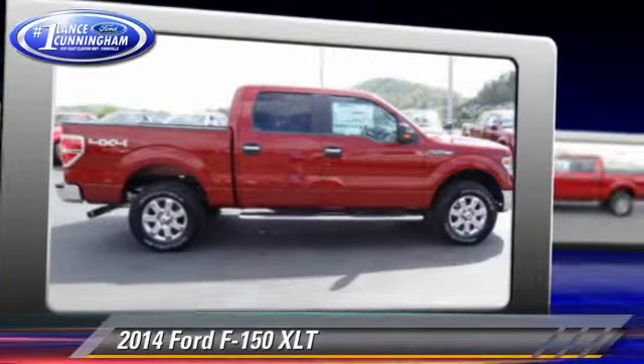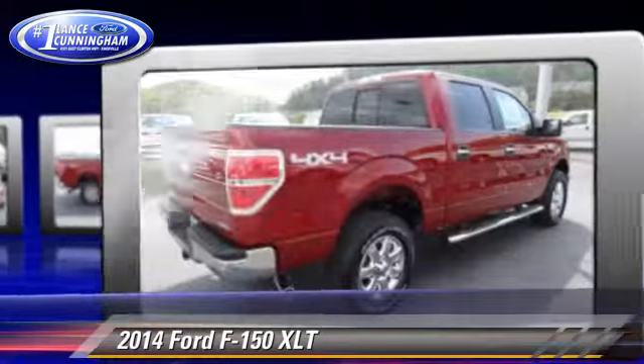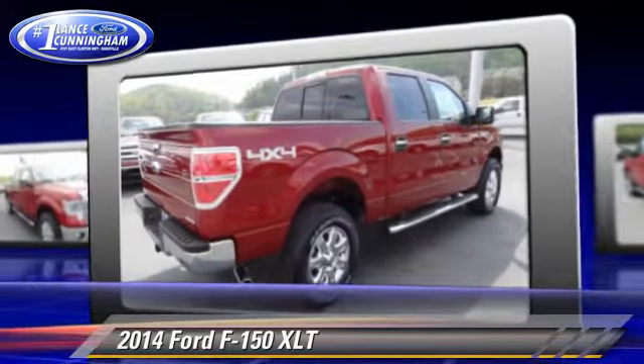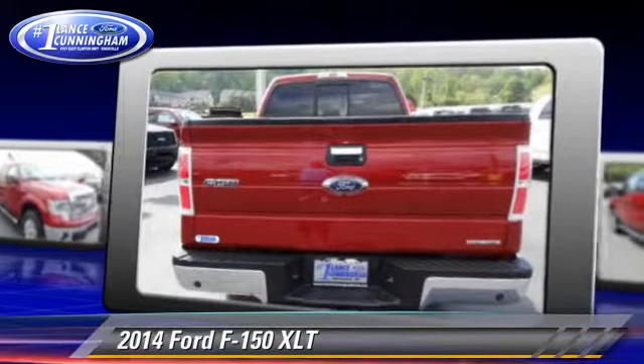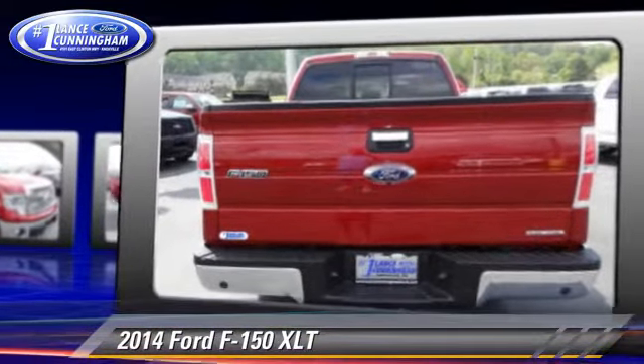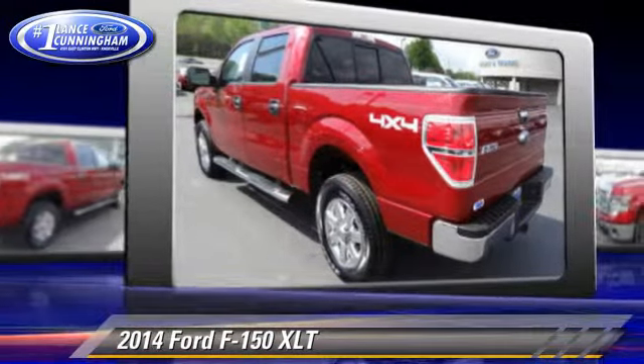The 2014 Ford F-150. This is a pickup truck powered by a 5-liter V8 engine. With a 6-speed automatic transmission, this 4-wheel drive pickup truck is well equipped. This Ford features dual front airbags.